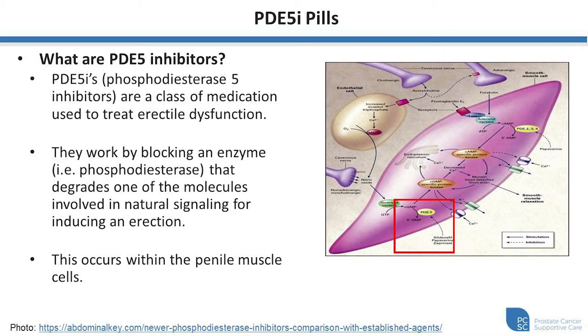This includes common household names such as Viagra, Cialis, Levitra, and Staxon. They work by blocking an enzyme naturally involved in the process of acquiring an erection, leading to more of a molecule that sends the signal to create the erection. This all happens within the muscle of the penis, which is one of the main mechanisms to achieve an erection in the first place.